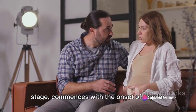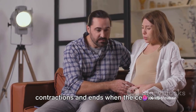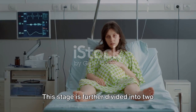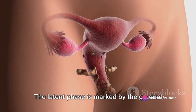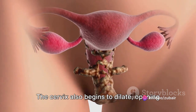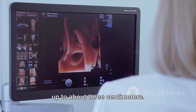The first stage of labour, the longest stage, commences with the onset of regular contractions and ends when the cervix is completely dilated. This stage is further divided into two phases: the latent phase and the active phase. The latent phase is marked by the gradual softening and thinning of the cervix, a process known as effacement. The cervix also begins to dilate, opening up to about three centimetres.